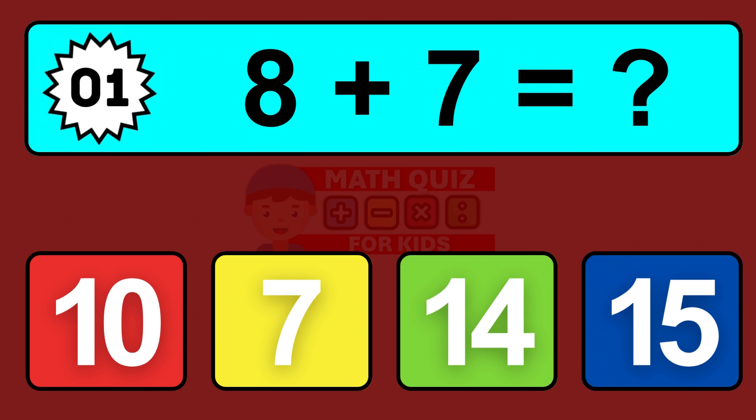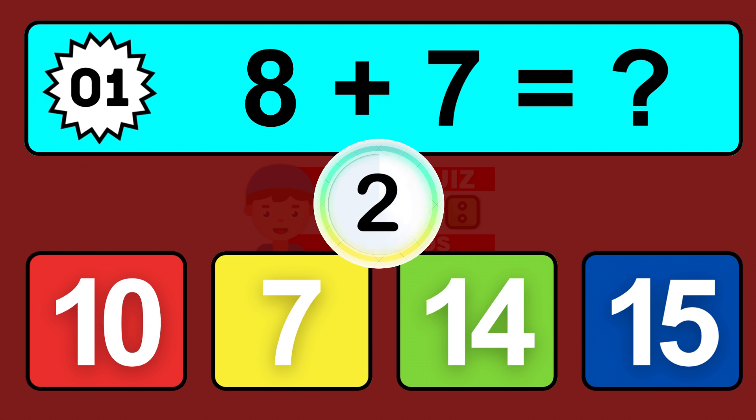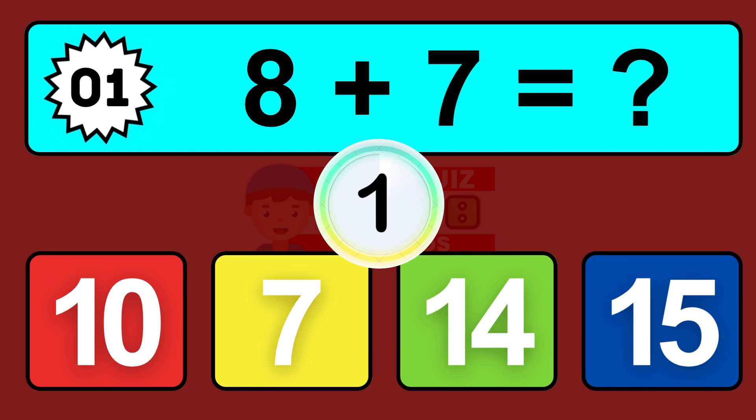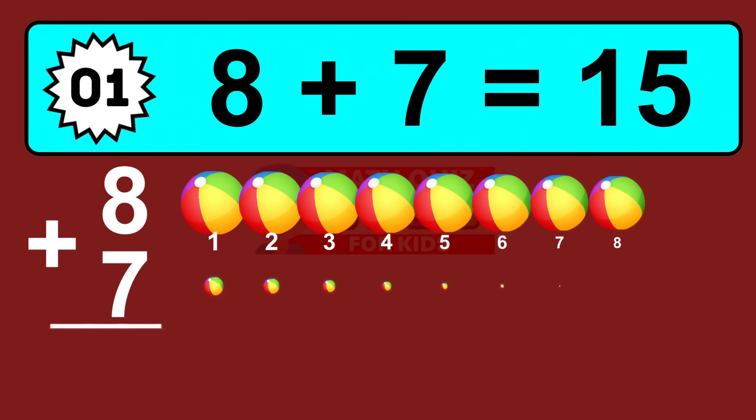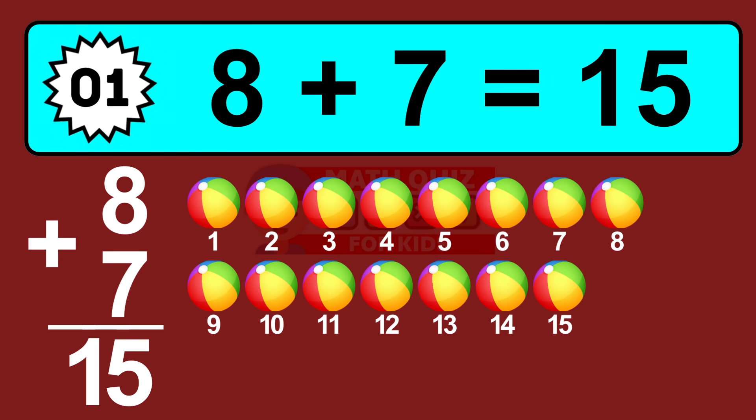Question one: eight plus seven equals what? So the answer is eight plus seven is fifteen. Let's count it: one, two, three, four, five, six, seven, eight, nine, ten, eleven, twelve, thirteen, fourteen, fifteen.